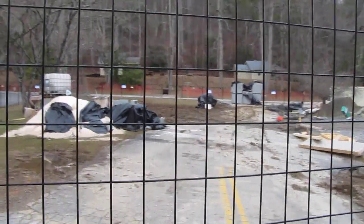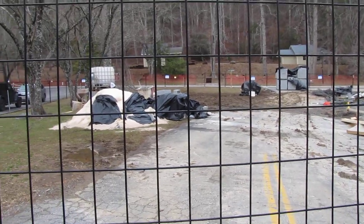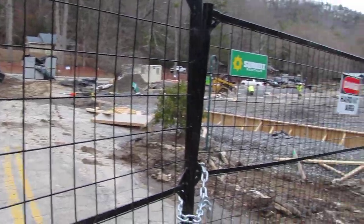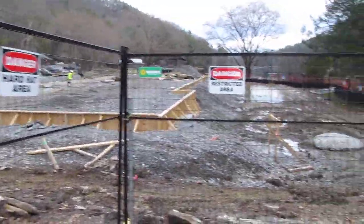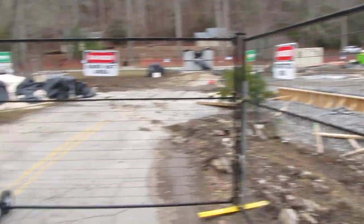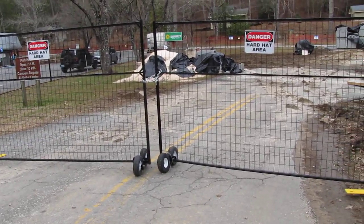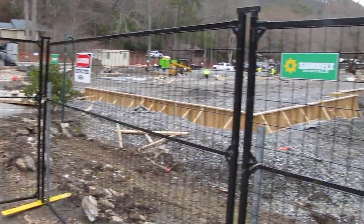It's now January of 2024 and I wanted to do a bit of an update on how that looks now. The main road as you come in is now closed — you need to go on the left side and drive by the visitor center.